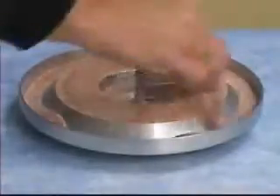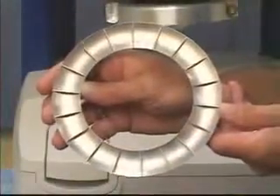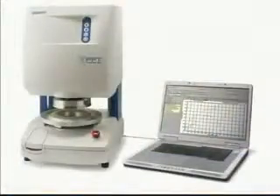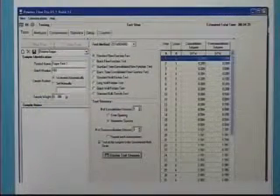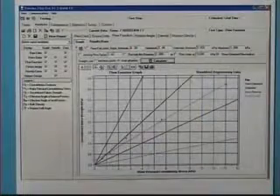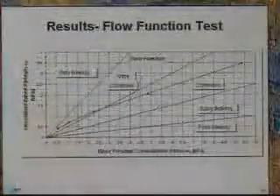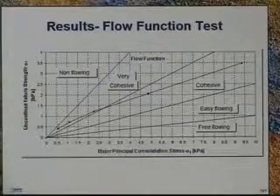Brookfield's solution is to fill a trough with 263 cubic centimeters of powder and employ a shear cell technique to compress and then shear the material until it flows against itself. Using the Powder Flow Pro software, the user selects the type of test they wish to run — typically a flow function test. During this fully automated flow function test, the powder is compacted at different compressive loads and sheared until it flows. A flow function curve is generated showing how easy-flowing or cohesive the powder is or has become.